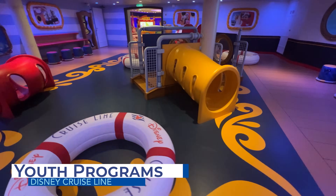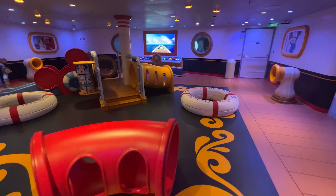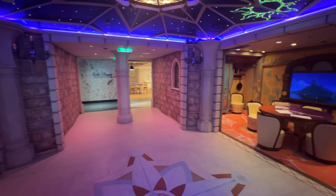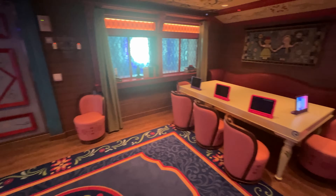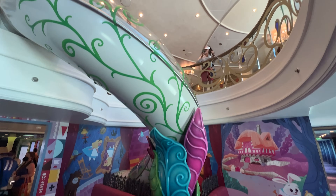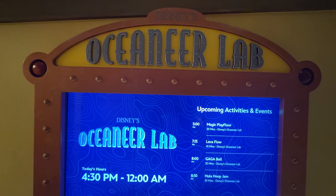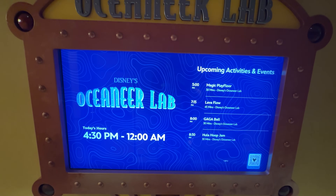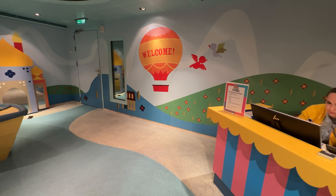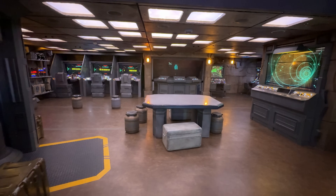Disney's kids' clubs shine when compared to other mainstream cruise lines. Like most cruise lines, these supervised youth programs are part of the cruise fare for children ages 3 to 17. Disney ships also offer open houses for youth areas throughout the cruise, giving children the opportunity to experience what clubs have to offer even if they don't want to be left alone. Disney's Oceaneer Club and Oceaneer Lab are designed for children ages 3 to 10, where highly trained Disney youth activity staff engage children in age-based activities. The Oceaneer Clubs are themed to the likes of Star Wars, Toy Story, Princesses, and more.